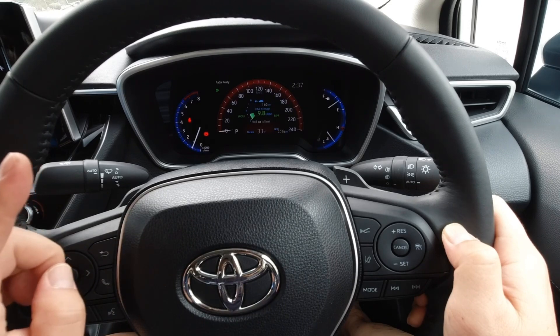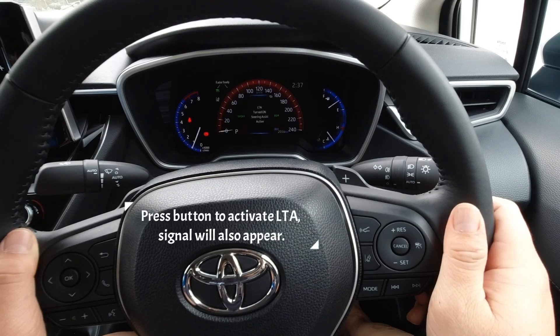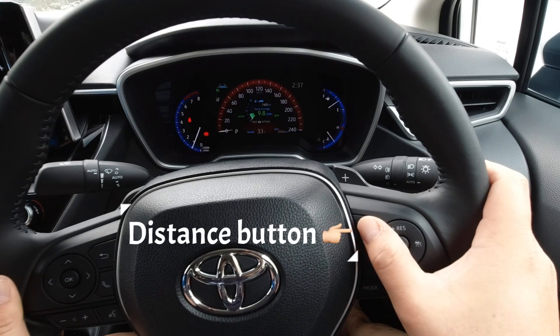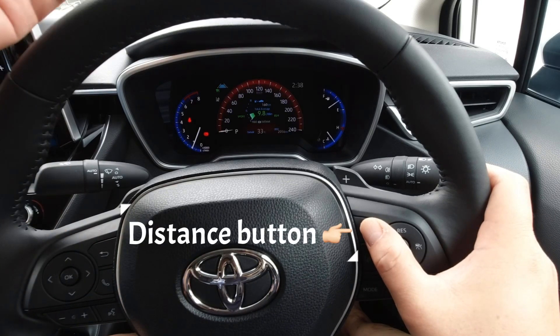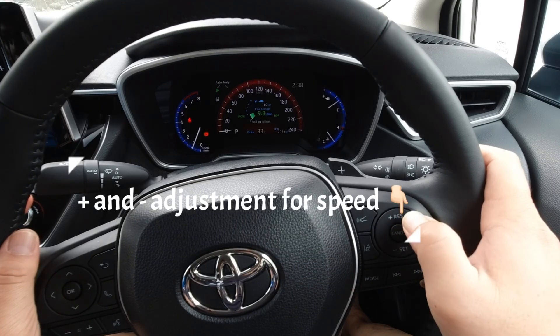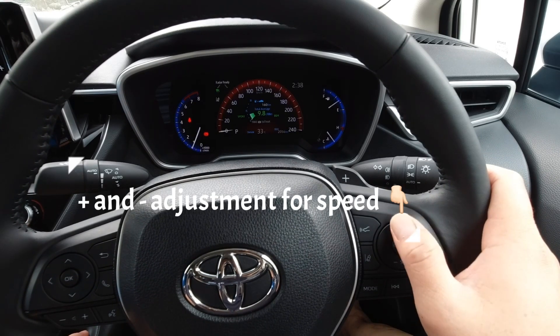We're going to test it on the highway. Switch on the lane assist over here and you can see the icon in the meter appear as well. The button on top is to set the distance — you can see the changes — to set how far the distance is towards whatever car or object is in front of you. From here you can adjust your speed through the plus and minus, and we ran it at 80 to 90 kilometers per hour.